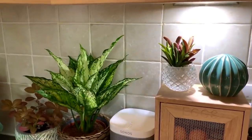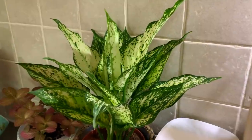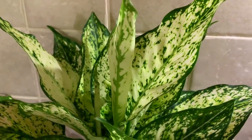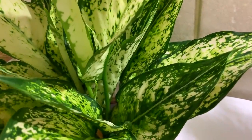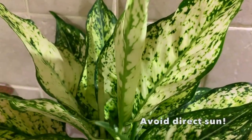We've got this stunning Chinese evergreen from the Ginger Jungle, which I've only just recently got. These are great because they actually thrive in medium light, which is perfect if you don't have great lighting in your house or if you don't have any space on the window. Just look at the patterns and the colors on the leaves — absolutely stunning, with some new growth coming up here as well.